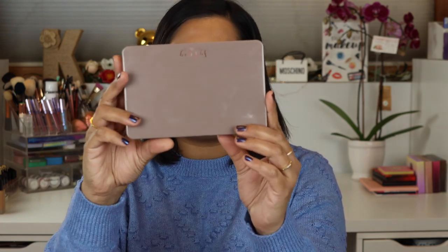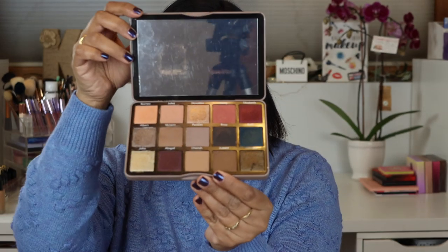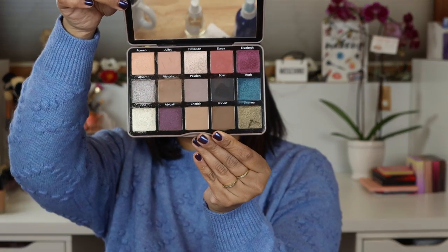So here is the palette they are launching — this is launching on January 13th on Sydney Grace's website. It has a beautiful big mirror and square pans, whereas typically Sydney Grace does round pans for their single shadows. I kind of love that they switched it up; it gives me a Viseart vibe. This tin packaging is very heavy, which is nice. I don't know much about how much product is in here since I don't believe I got a box with it, but I'll put any additional info in my description box.